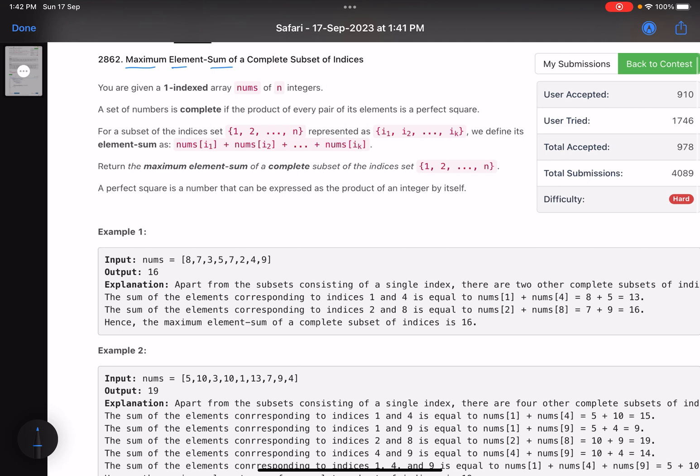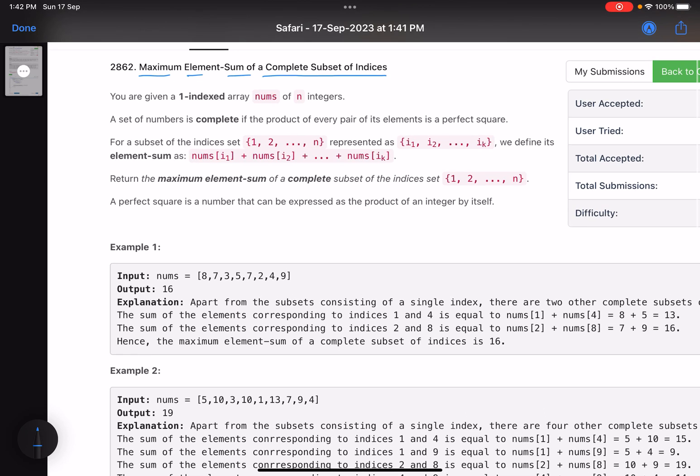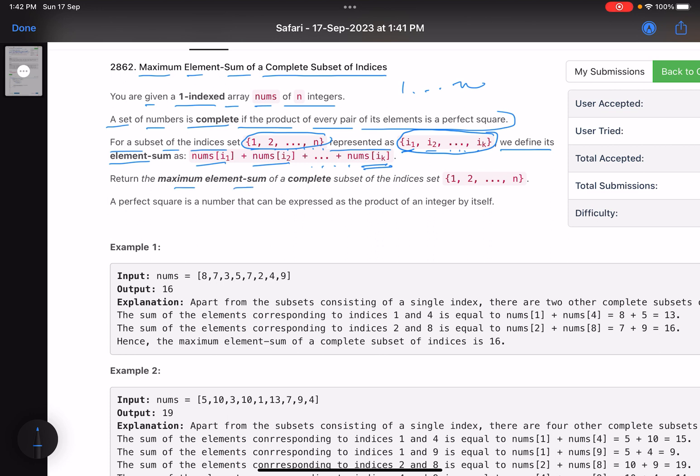The problem name is 'Maximum Element Sum of a Complete Subset of Indices'. You are given a one-indexed array nums of n integers. A set of numbers is complete if the product of every pair of its elements is a perfect square. For a subset of indices {i1, i2, ..., ik}, its element sum is nums[i1] + nums[i2] + ... + nums[ik]. Return the maximum element sum of a complete subset of indices.